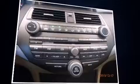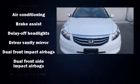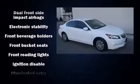One-touch window functionality and premium sound with six speakers provide you and your passengers a sensational audio experience. Honda also prioritized safety and security with features such as head curtain airbags, front and side impact airbags, traction control, and brake assist.